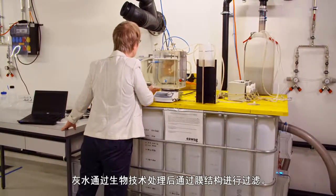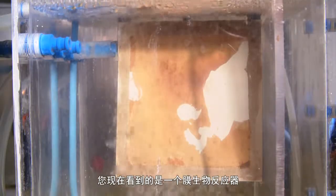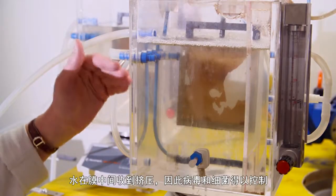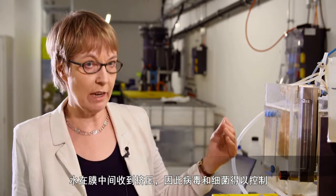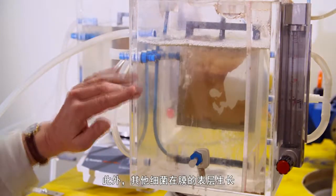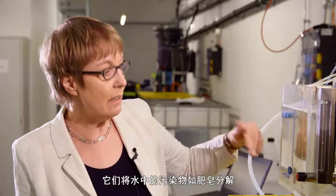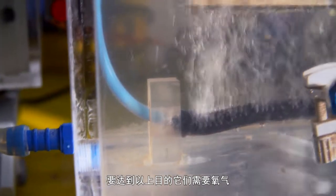The greywater is biologically treated and filtered by a membrane. What you see here is a membrane bioreactor. The water gets pushed through the membrane and thereby viruses and bacteria are retained. Additionally, other bacteria are growing on the surface of the membrane. They degrade the pollutants in the water, for instance the soap, and in order to do that they need oxygen.